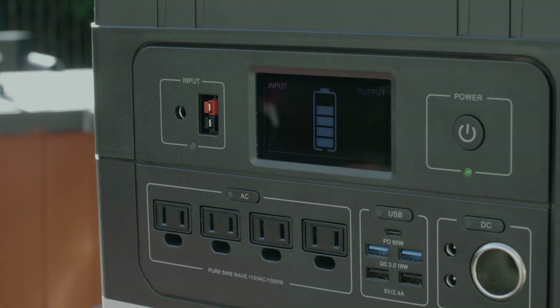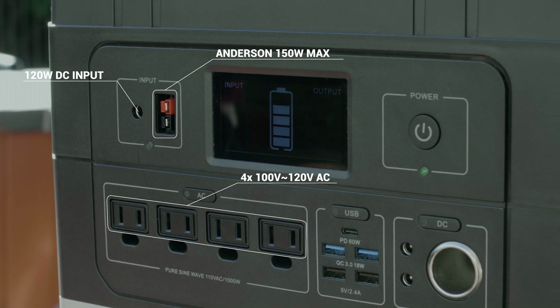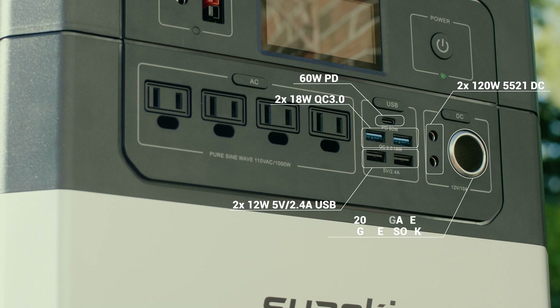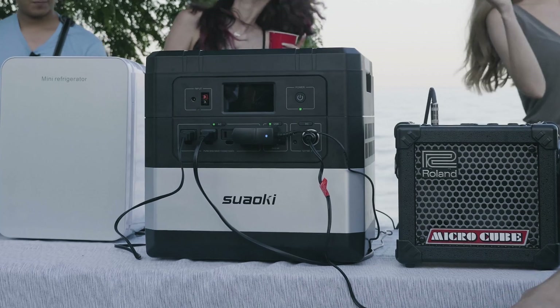Ares provides 12 outputs, including four AC outputs, three DC outputs, four rapid charging USB ports, and a 60 watt PD output. It can power at least 12 devices at the same time.